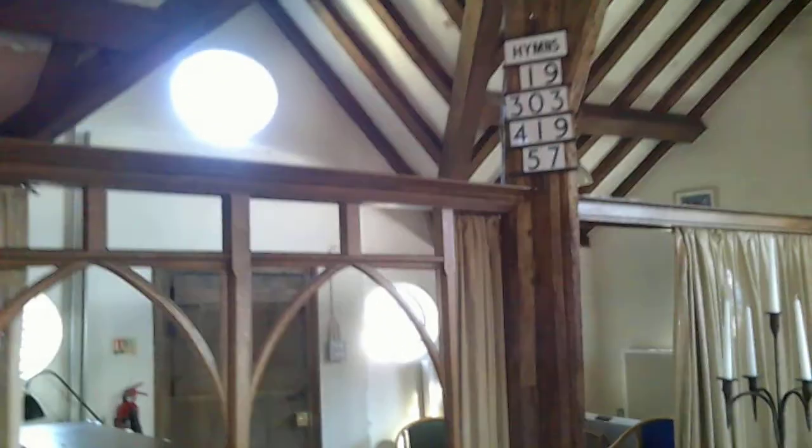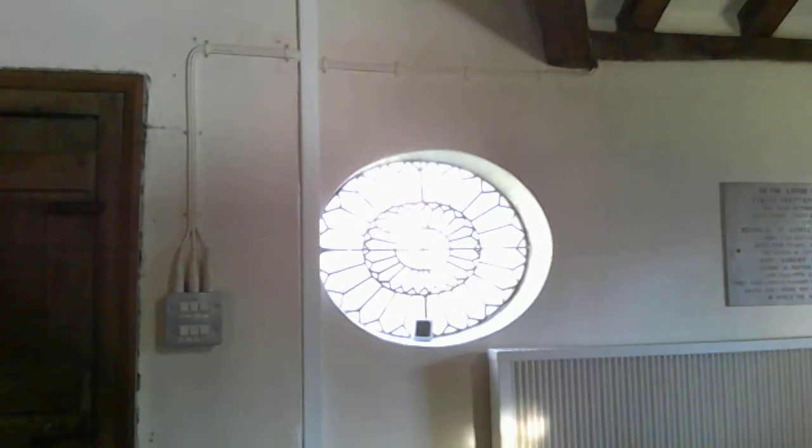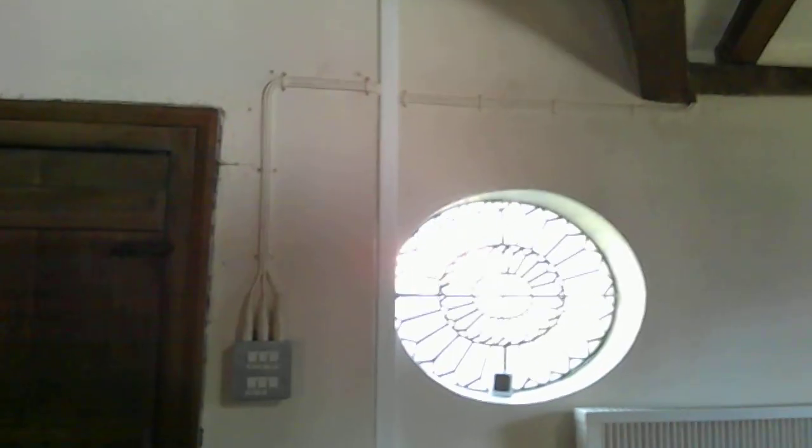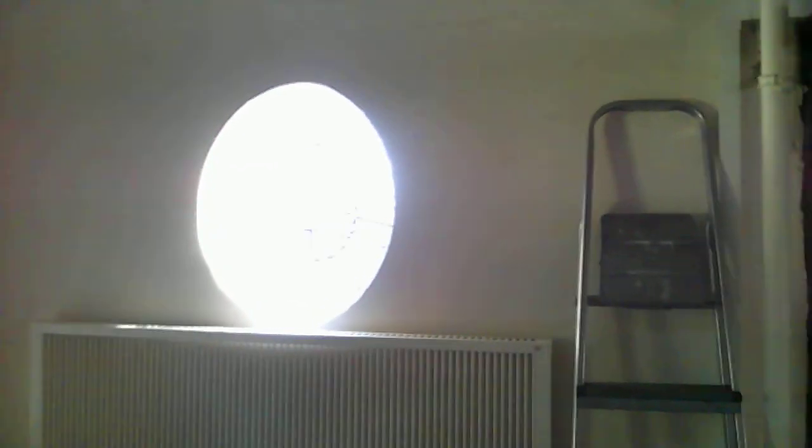Here we have the Manorning Chapel, which is I believe 18th century. It's used as the vestry these days and has the organ console in it for some reason - you get a good view of the inner workings of the organ as well. It's got these rather nice bullseye windows, these round windows.